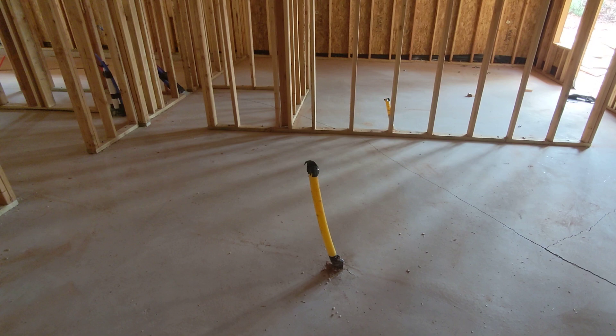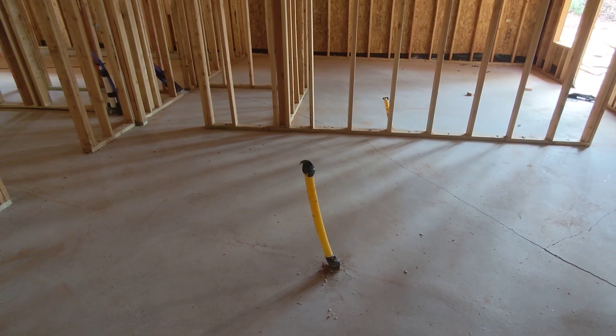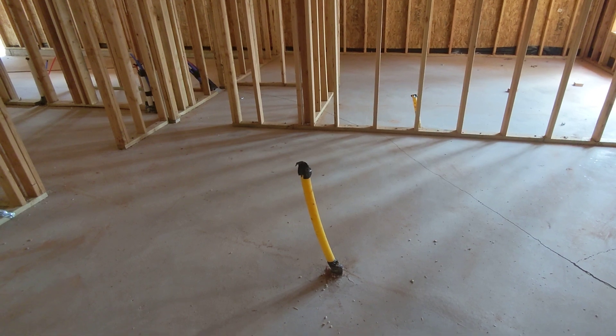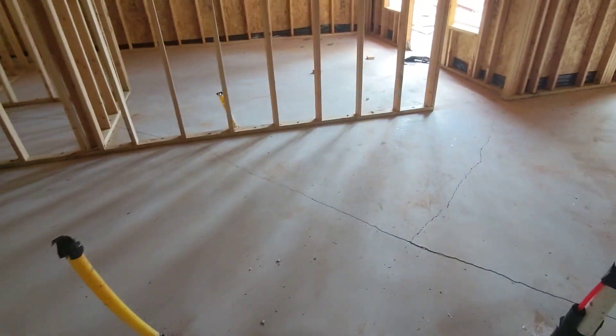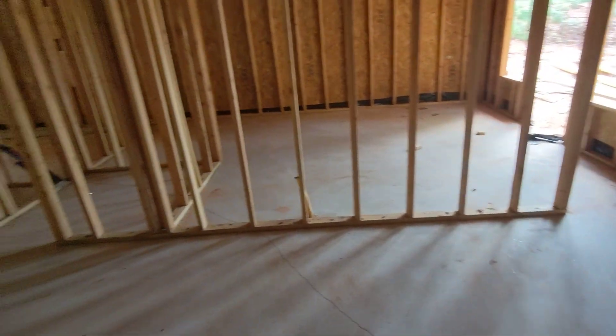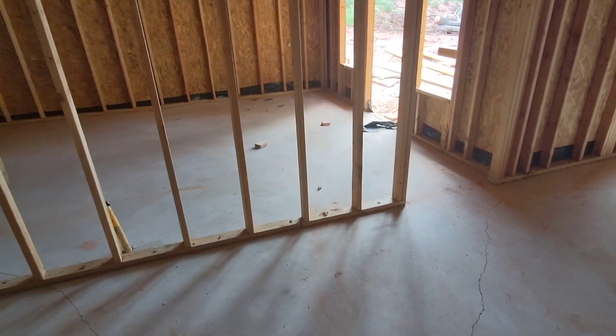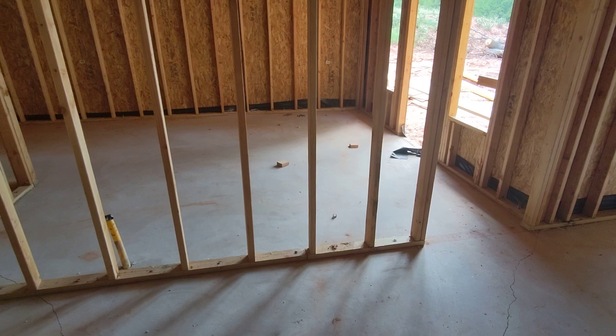The gas service will feed here for the cooktop, which will be a 48-inch cooktop — essentially the equivalent of eight burners — with six burners and a griddle. More counter space and cabinets will go over here, and this is approximately where the coffee bar will go.